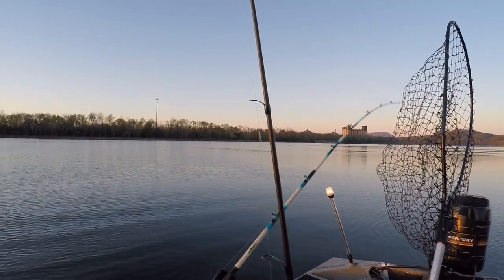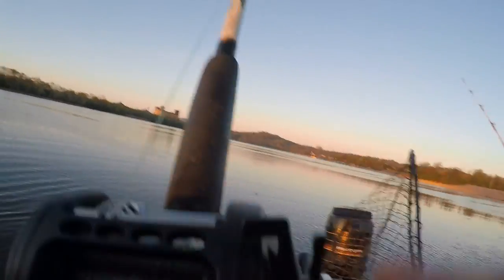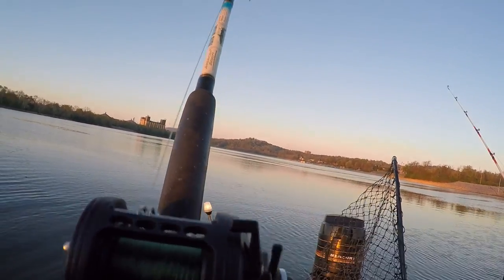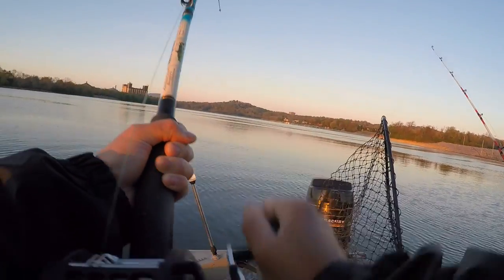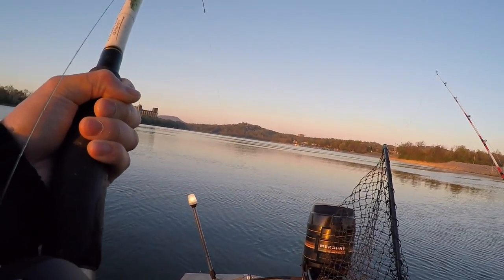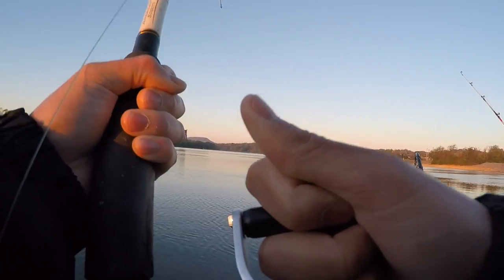Whoa — that's going down, go get it! Reel, reel! All right, I got one on — oh yeah, there we go dude! That was like five minutes — you found the spot! Yeah man, take your time. Blue cat on here, guys. That was incredibly fast — I can't believe how quick that bite was. How does it feel? Pretty big.